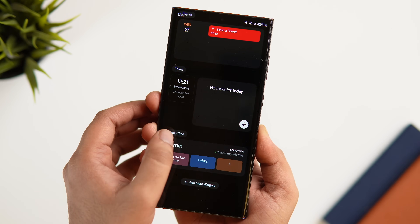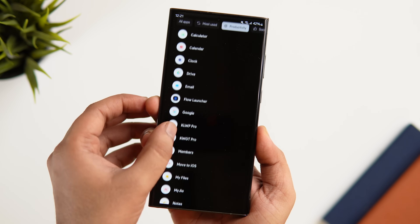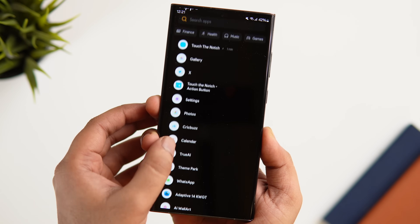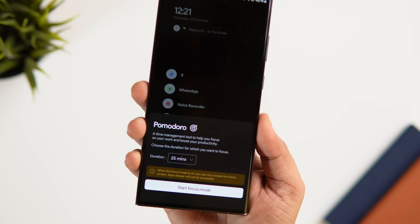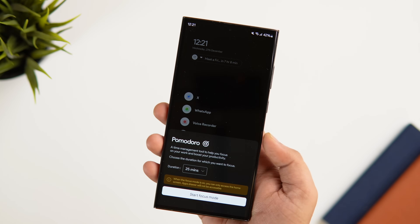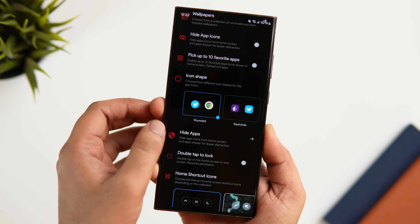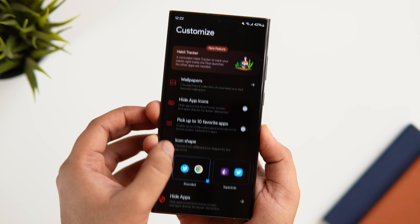What I really liked is the screen time widget, which shows your actual screen time and keeps you informed about how much time you've spent on your phone so you can focus more on productivity. Swiping up gives you the app drawer with a search bar to quickly find your favorite app, and it automatically categorizes all your apps into different categories for easier access. There is also a focus mode which lets you access only the home screen apps for a certain period of time.